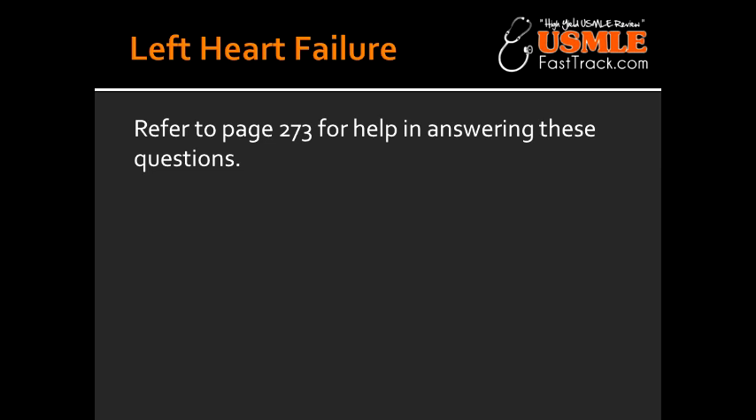What is orthopnea? Orthopnea is a condition where there is shortness of breath when a person is in the supine position, so they can only breathe comfortably when they're standing or sitting erect.